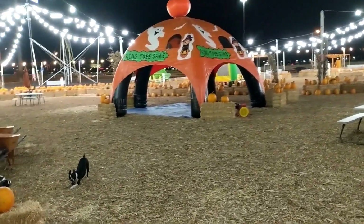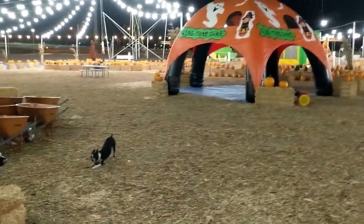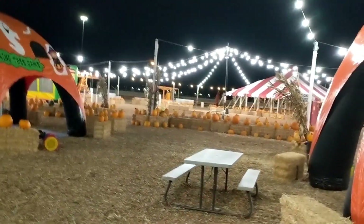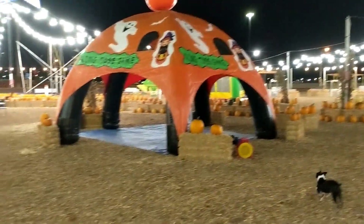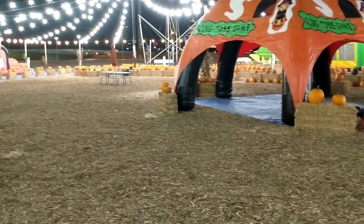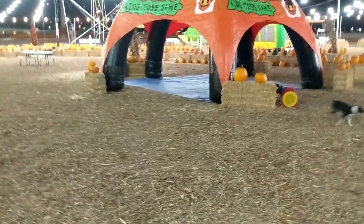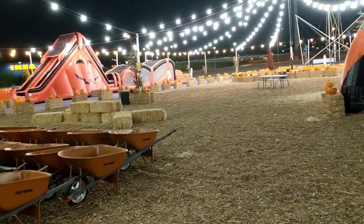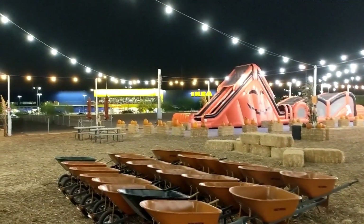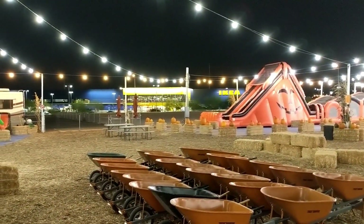Over here is another gaming area. We have mechanical rides; at the back under that tent will be the petting zoo. This is one of the largest — I don't know if not the largest, but I know it's the largest in our company — pumpkin patches. You've got a good shot of Ikea right there, and there's a restaurant up there where that glass is.